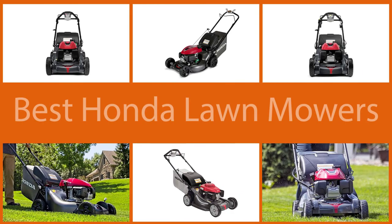When it comes to lawnmowers, Honda is one of the brands that are a cut above the rest. In this video, we are going to review those proven mowers that we found as the best Honda lawnmowers.